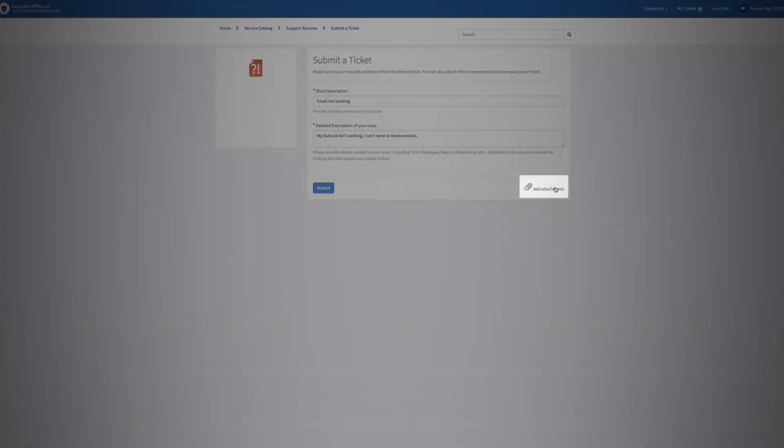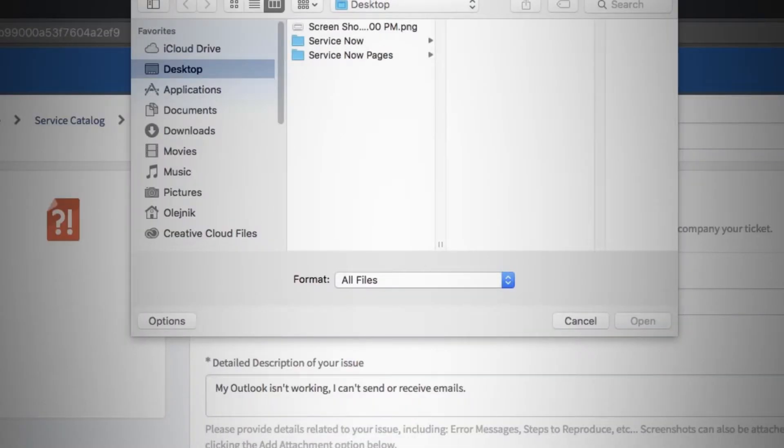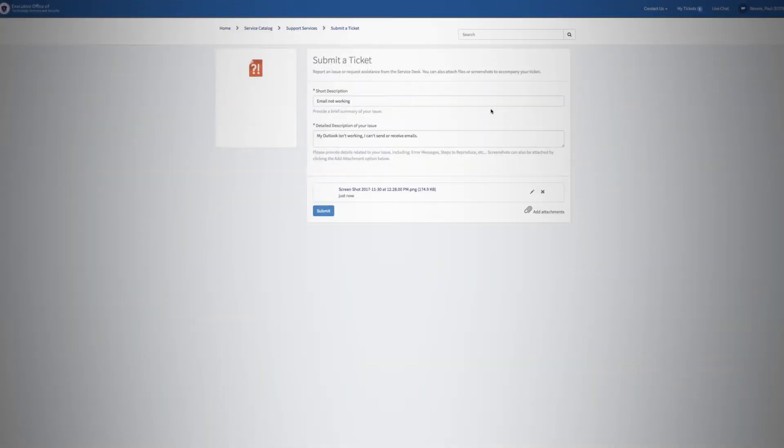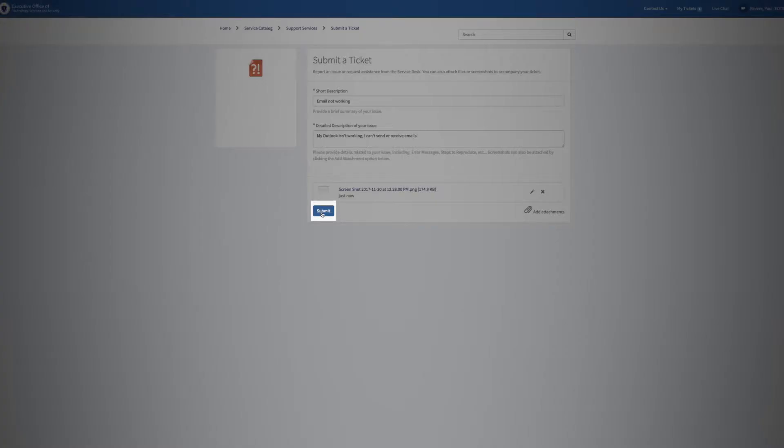You can also attach screenshots or additional information as needed to provide more details about your issue. Click Submit and you'll get confirmation that your ticket's off to be fixed.